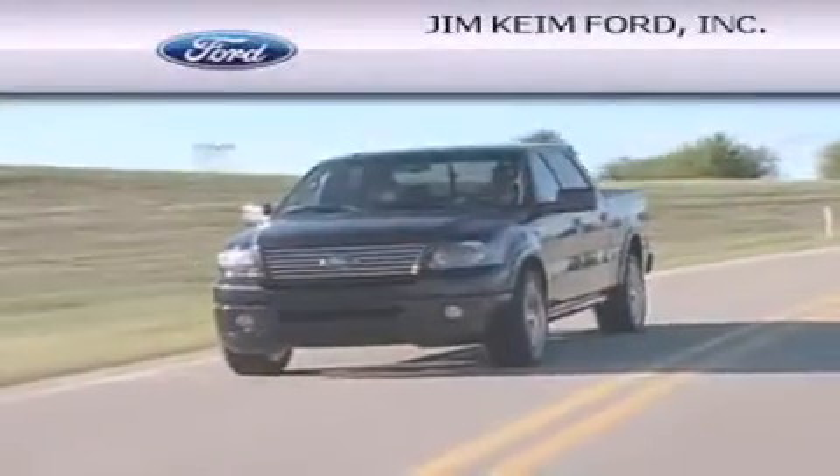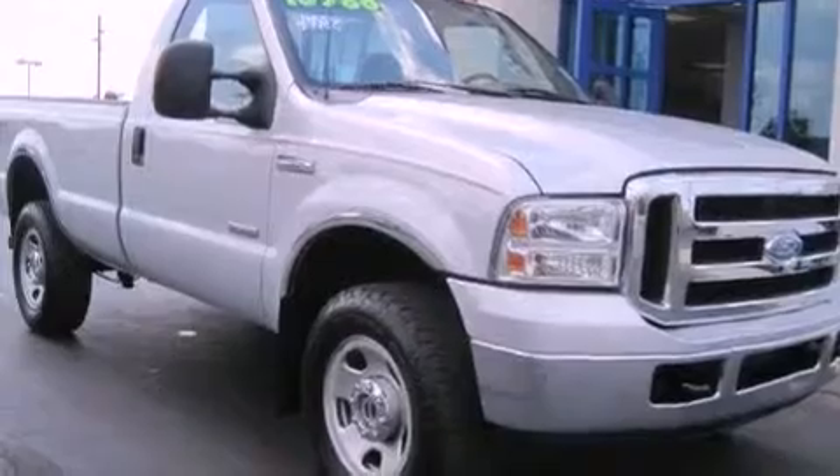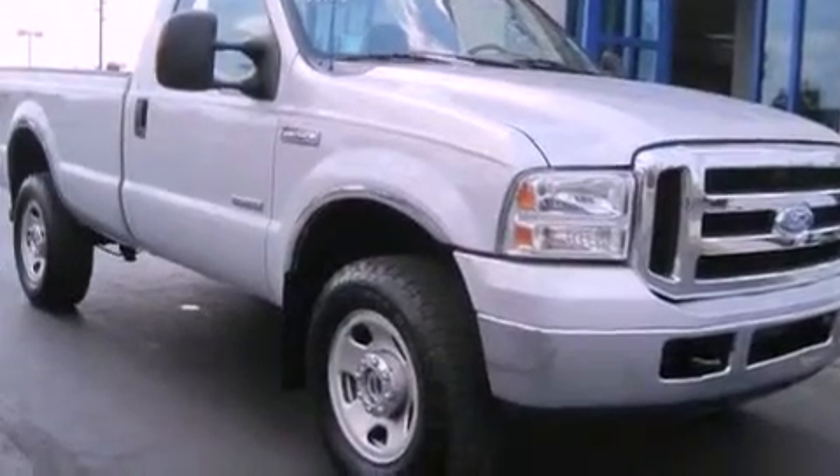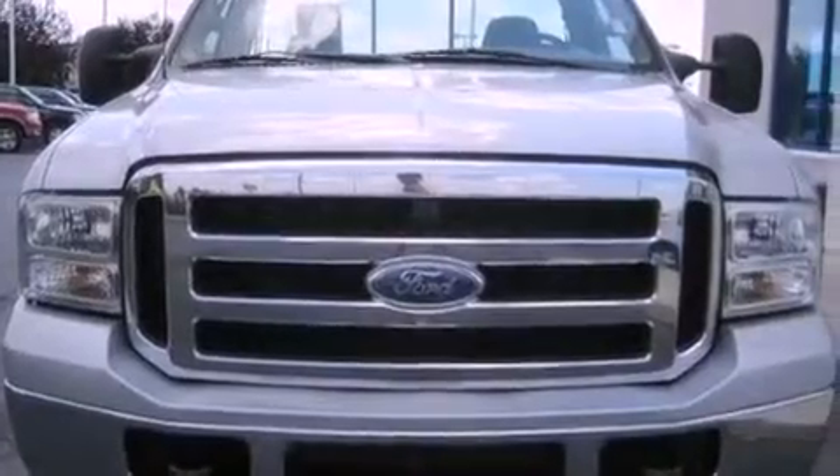Another fine vehicle offered by Jim Keim Ford. This is a 2007 Ford Super Duty. It has what you need for work as well as what you want for play. This truck has a manual transmission, a V8, and four-wheel drive.